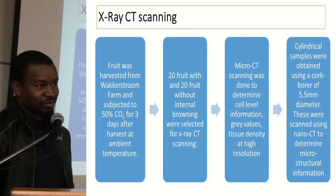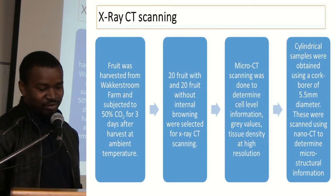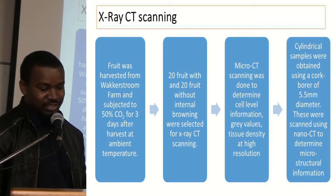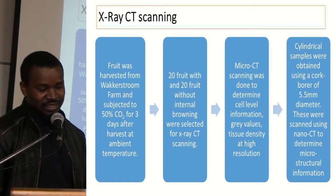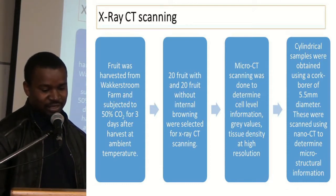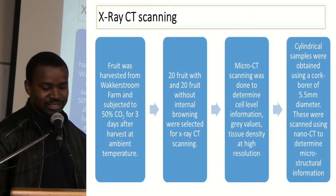The other part of our study involves X-ray CT scanning. We harvested all fruit from the farm and the fruit was subjected to 50% carbon dioxide for three days after harvest. After that we did our evaluations and selected 20 fruit with internal browning and 20 fruit without internal browning. This fruit was scanned with micro CT, and after that we took a sample from each of these apples and did nano CT scans on them.